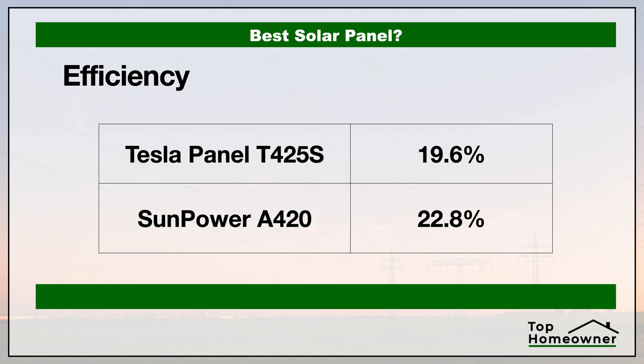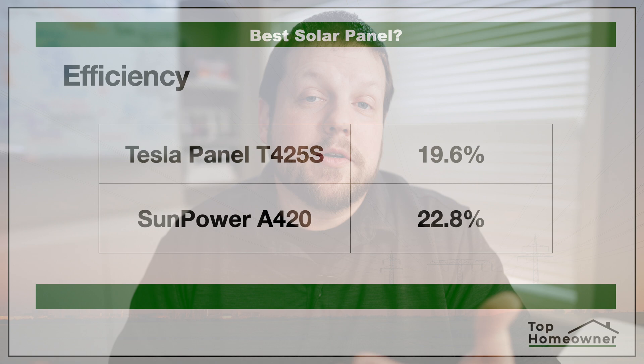First, let's take a look at the efficiency of these panels. Efficiency is simply how well the panels convert sunlight into energy. The higher the number, the more power you get out of a single panel, which means fewer panels to buy and install on your roof. In this case, the winner is clearly SunPower.